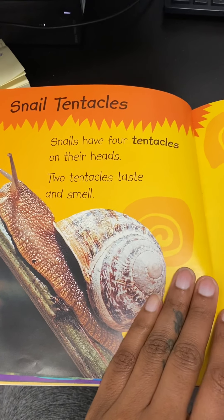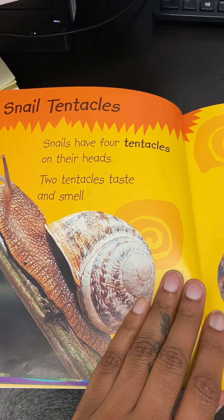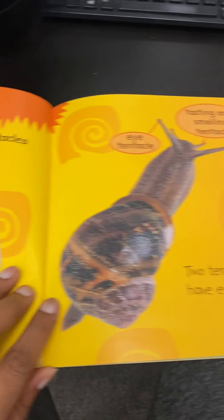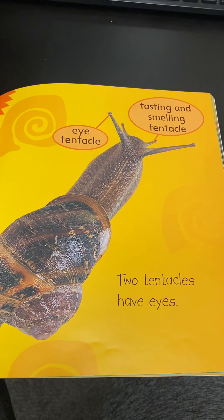Snail tentacles. Snails have four tentacles on their heads. Two tentacles taste and smell. Two tentacles have eyes.